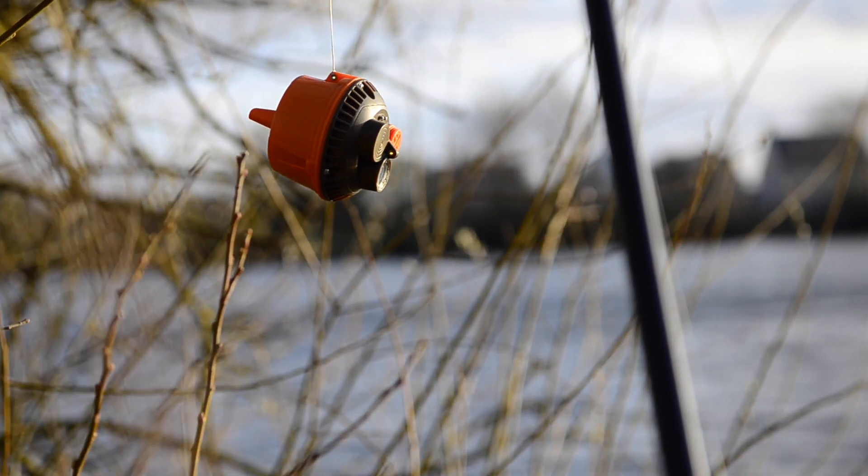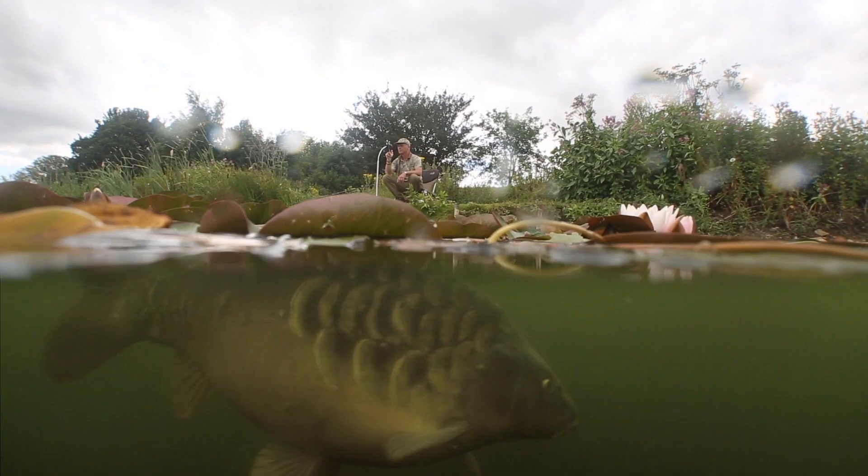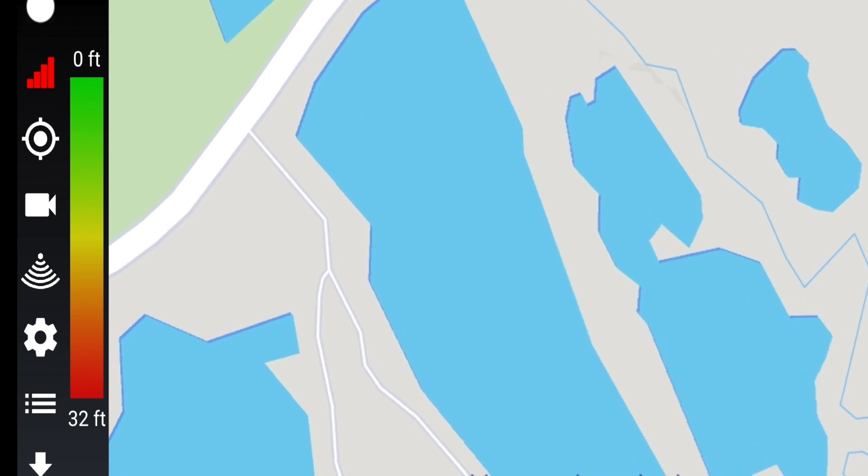Just attach the Echo Pro to a rod and cast it to the required area, and you'll immediately start receiving information straight to your screen. Identify exactly where you are on the map.